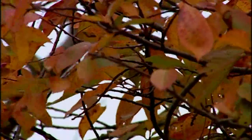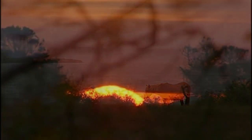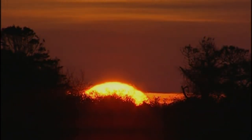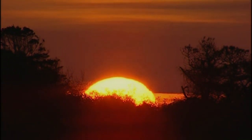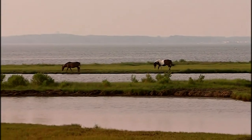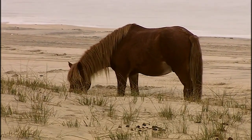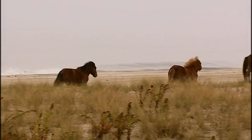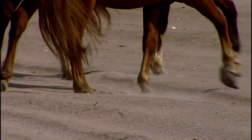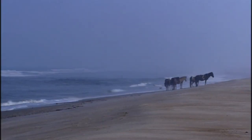No animal embodies this more clearly than the island's wild horses. The horse's story on Assateague begins more than 300 years ago. Mainland colonists put horses to pasture on the island in order to avoid livestock taxes. The island served as a natural corral. Left alone, their survival depended on instinctive behaviors.